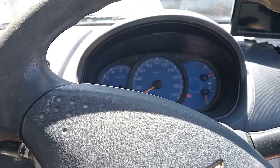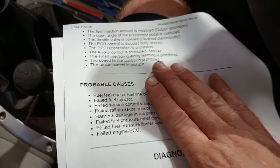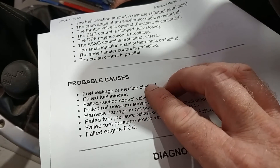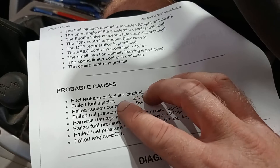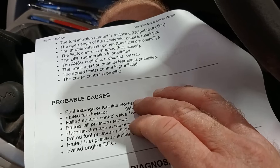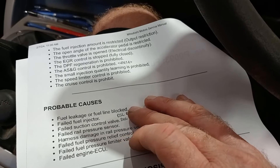It's not leaking fuel everywhere, so my suspicion is the fuel pressure sensor, but we're going to do some testing. These are the probable causes: fuel leakage or fuel line blocked; failed fuel injector — already replaced; failed suction control valve — already replaced; failed rail pressure sensor — that's the one I'm suspecting, and that hasn't been replaced; wiring or harness damage; fuel pressure relief control valve; and the fuel pressure limiter valve, which has been replaced.